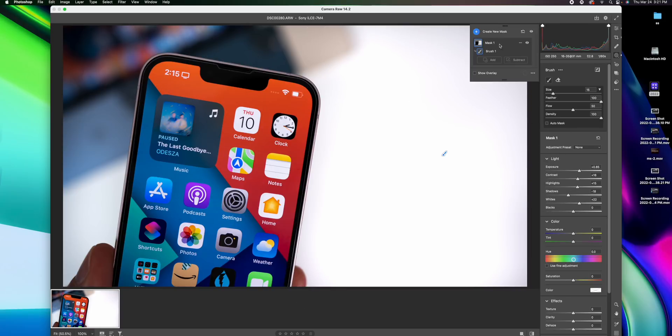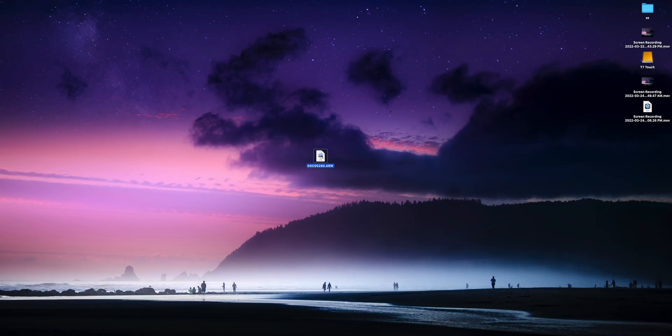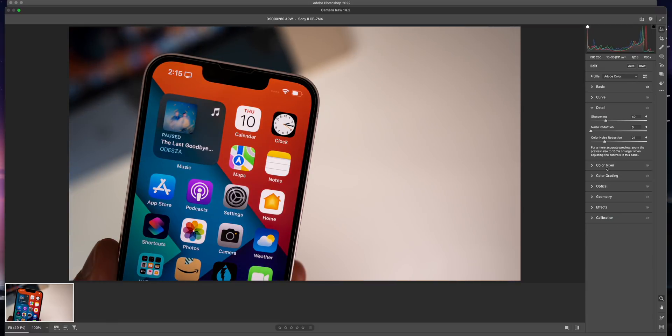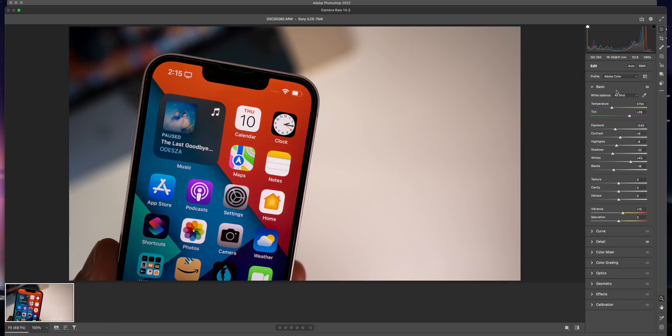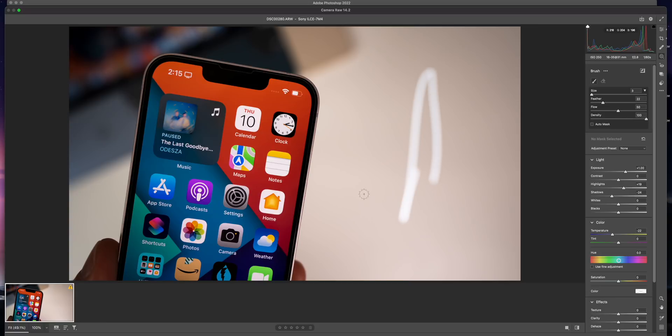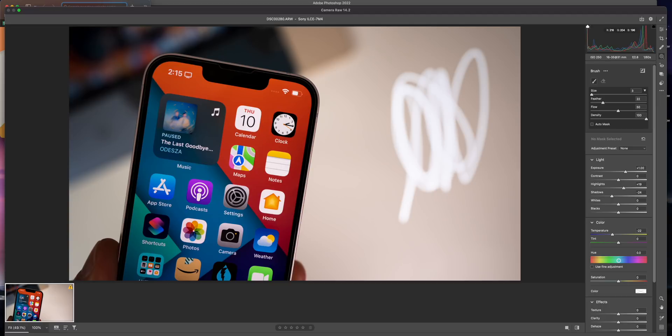Switching over to the MacBook Pro with the same file in Photoshop — doing the same workflow with auto adjustments, noise reduction, and brush layers — I could clearly see lag with my mouse. It was very laggy, and sometimes I couldn't even press on the menu items at the top or open anything else. You can hear my clicks in the background. There was definitely noticeable lag on the MacBook Pro that I did not have at all with the Mac Studio.